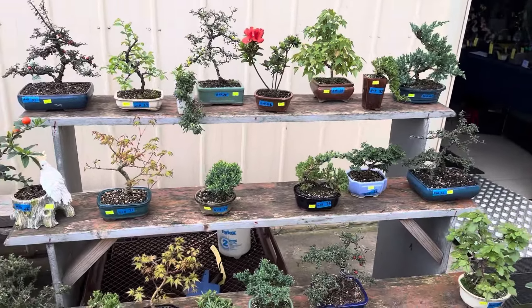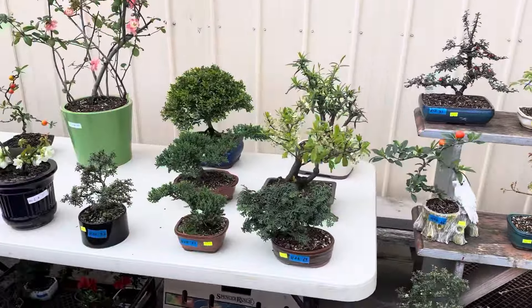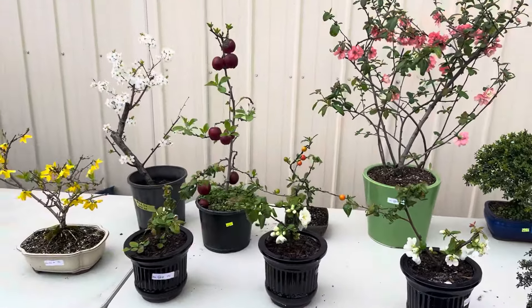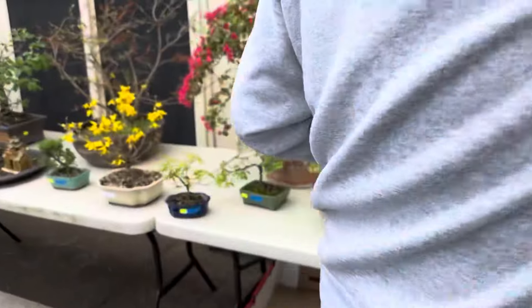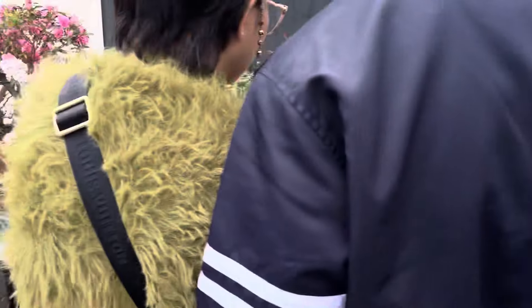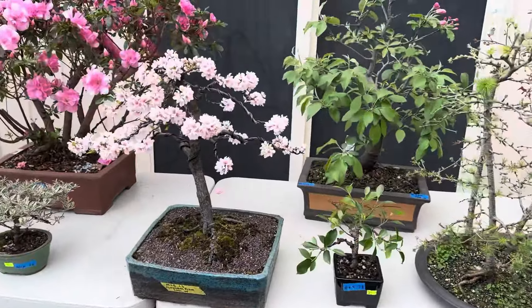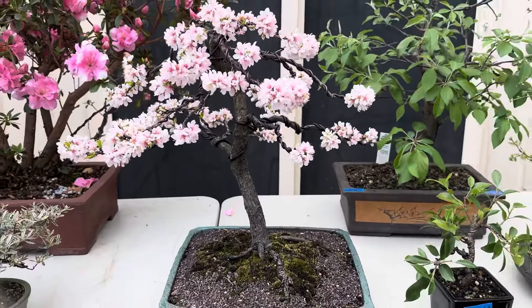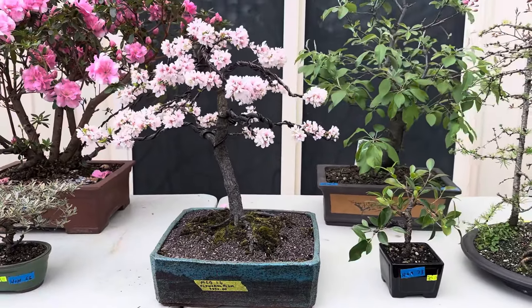Lots of small trees too. Some flowering plum for $550.